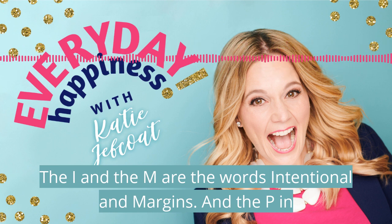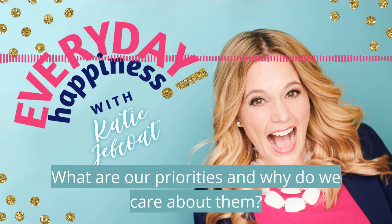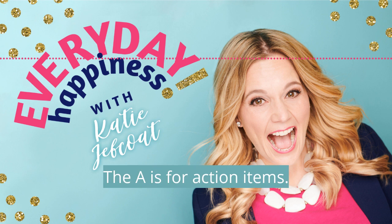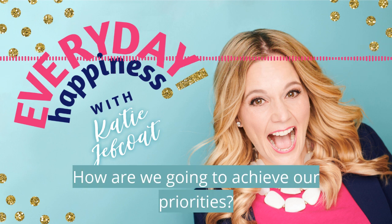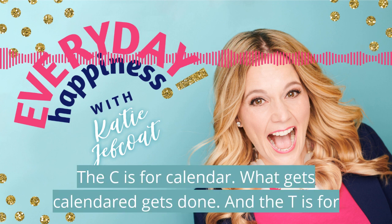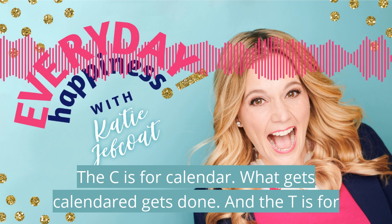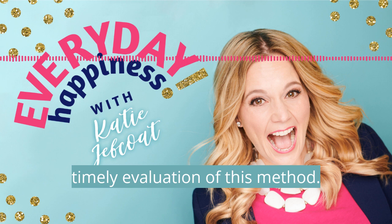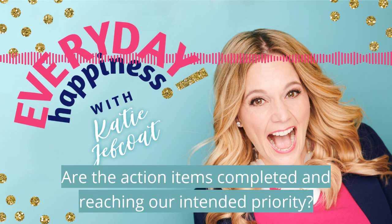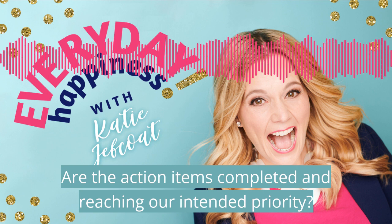The P in IMPACT method stands for our priorities — the what and the why. What are our priorities and why do we care about them? The A is for action items: how are we going to achieve our priorities? The C is for calendar — what gets calendared gets done. And the T is for timely evaluation of this method: are the action items completed and reaching our intended priority, our goal?